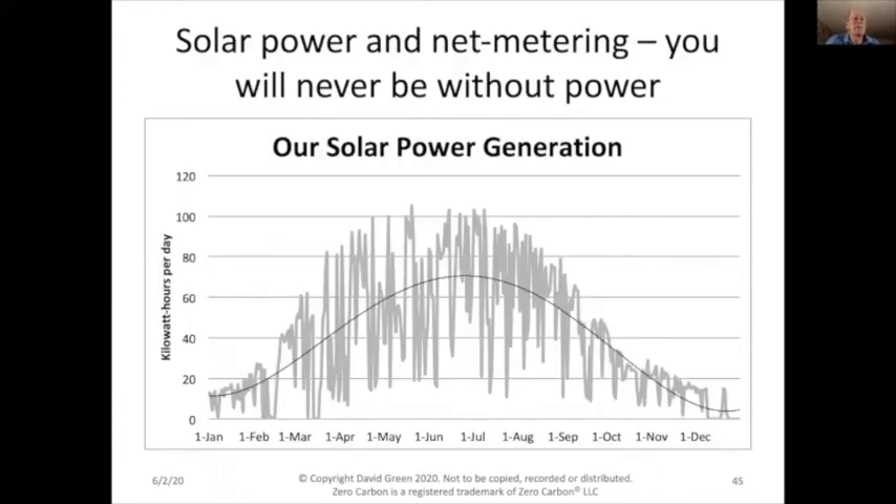A common question is: what happens at night or on cloudy days — will you run out of power? The answer is no, because that net meter keeps you connected to the grid. You are not going off-grid. You'll always have the lights on and always have power. Our solar power generation over the course of a year shows very significant day-to-day, seasonal, and day-to-night variation — and it's all invisible to you, except when you see your electric bills, which will now be much lower.